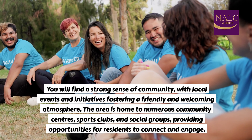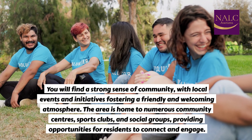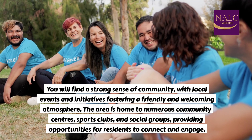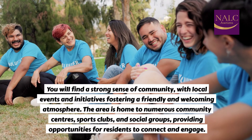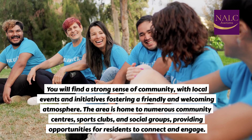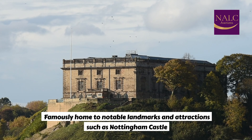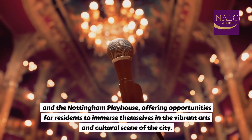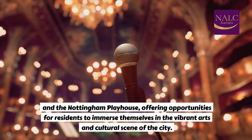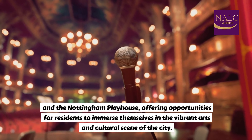You will find a strong sense of community with local events and initiatives, fostering a friendly and welcoming atmosphere. The area is home to numerous community centres, sports clubs, and social groups, providing opportunities for residents to connect and engage. Famously home to notable landmarks and attractions such as Nottingham Castle and the Nottingham Playhouse, offering opportunities for residents to immerse themselves in the vibrant arts and cultural scene of the city.